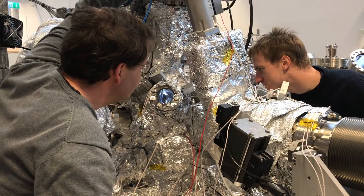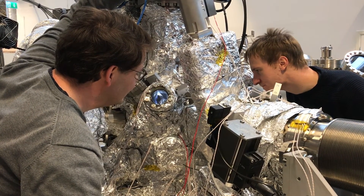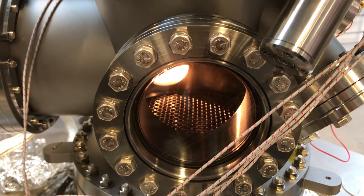We aim for doing our experiments in situations that you could call real, or close to real, especially with respect to pressure. Previously, experiments have been done in vacuum — a very static situation. Now with ambient pressure X-ray photoelectron spectroscopy, we go to a situation with much more real pressure conditions, where we do in-situ and operando experiments under realistic conditions.